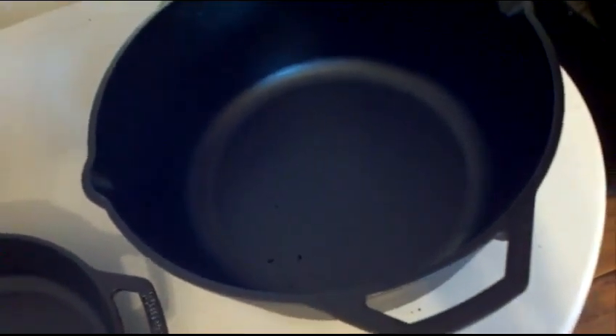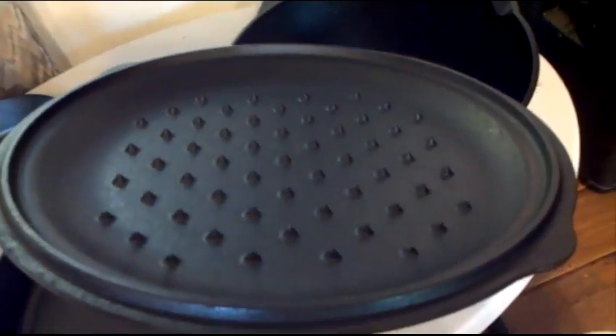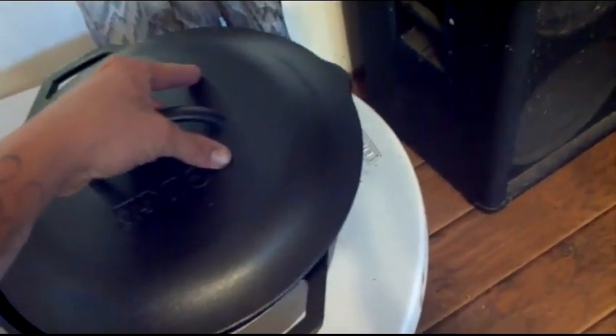Here's some of my cast iron that I use. Start off with this guy right here — I love it, absolutely love it. I think it's a 10-inch frying pan. And this one is an 8-inch, or maybe smaller. I can't really see what it says — probably about 6 or 8 inches.